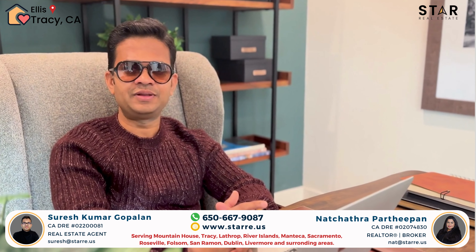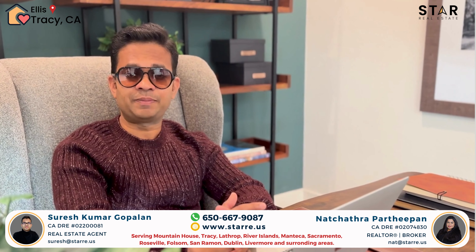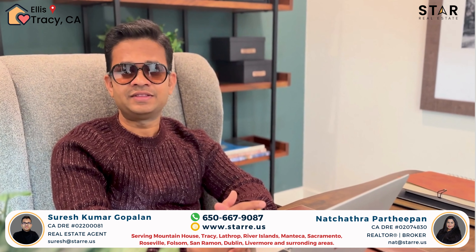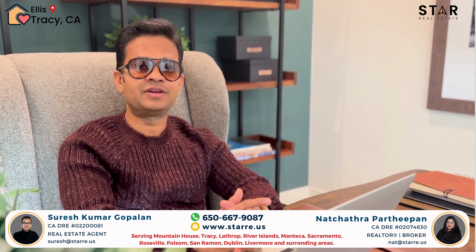Tracy Ellis is a very beautiful master plan neighborhood in the city of Tracy. If you are planning to commute to the Bay Area, this location is very close to the H train, which connects all the way up to San Jose.